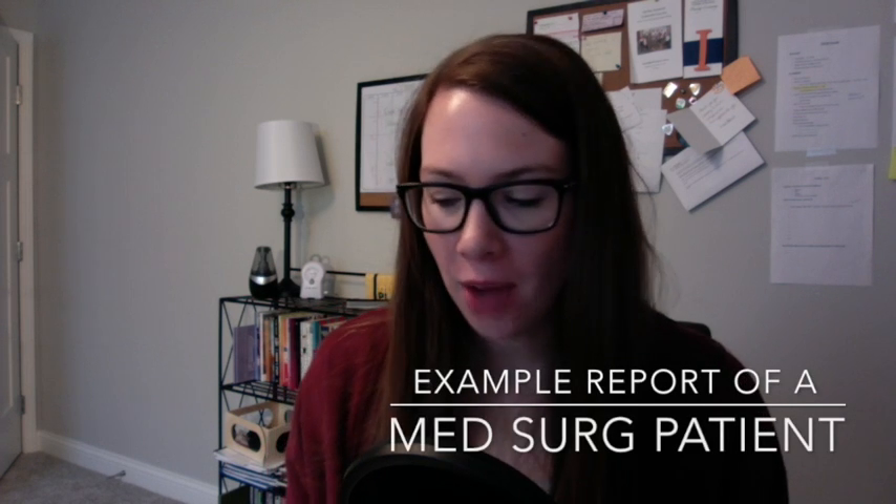Hey guys, Katie Kleber here. I wanted to do a quick example of a report of a patient on a cardiac med-surg unit, just so you can kind of feel and hear how much information is provided typically in the med-surg environment, med-surg level of care.